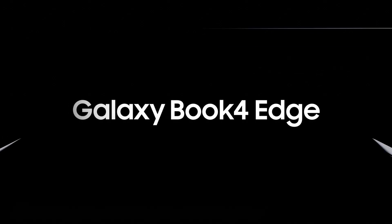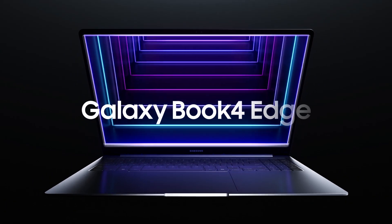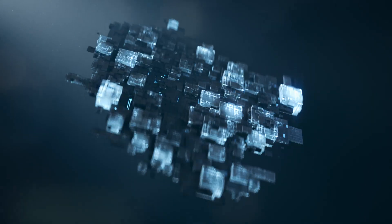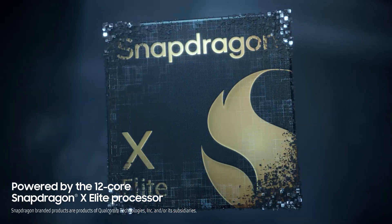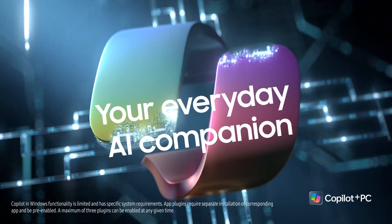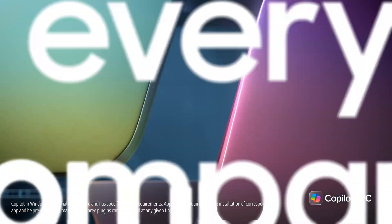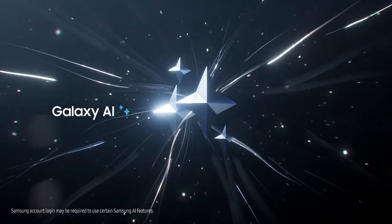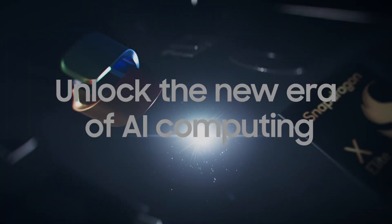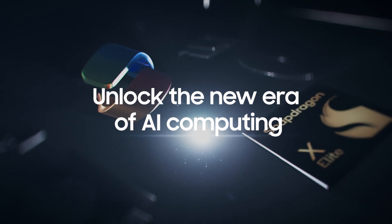Introducing the new Galaxy Book for Edge — the next-gen AI PC with the ultimate performance. Get ready to meet the blazing fast, most powerful Snapdragon ever designed for PC, paired with Microsoft Co-Pilot, your everyday AI companion. Galaxy AI opens a hyper-connected Galaxy experience now on your PC, unlocking the new era of AI computing.